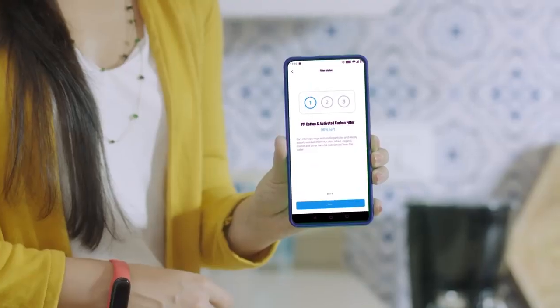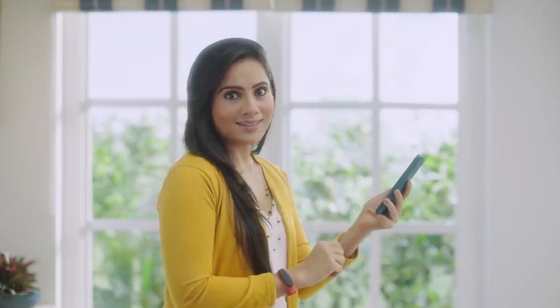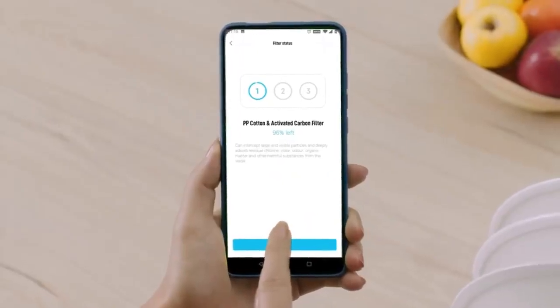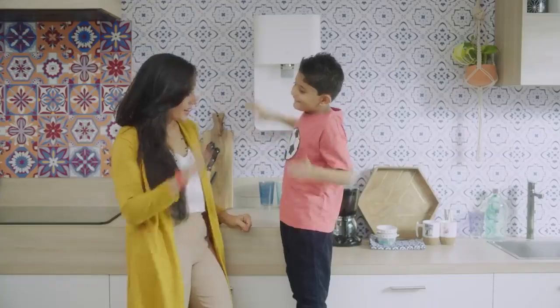One of the most common problems with water purifiers is the changing of filters. You don't know when a filter needs to change, when the service guy will come, or what will be the hidden cost. This is when the Me Home app comes in. The app first notifies you when a filter needs to be changed, then with just a click you can order a replacement. And changing a filter is so simple that even a child can do it in seconds.